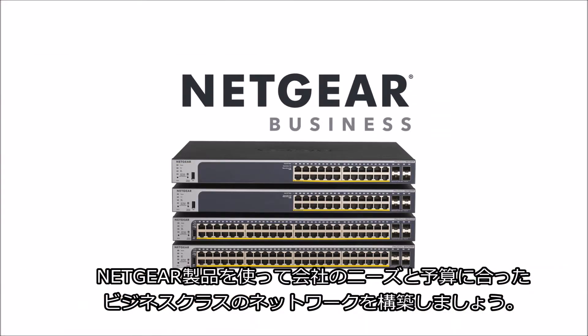Experience business-class networking that fits both your needs and your budget with Netgear.